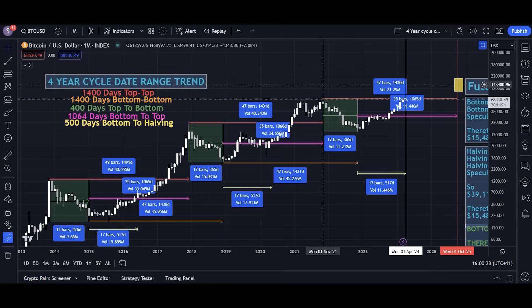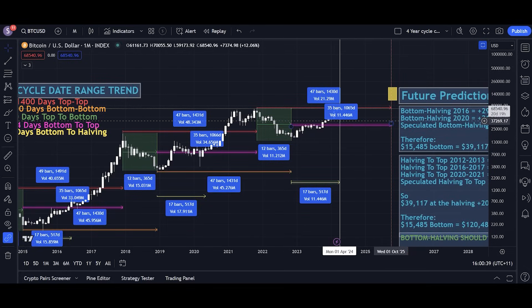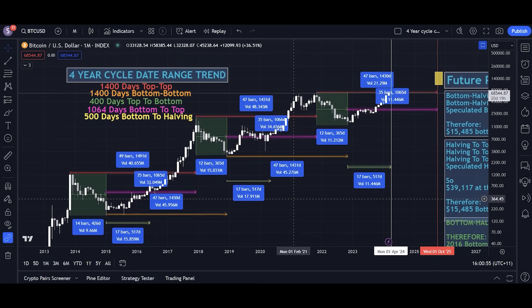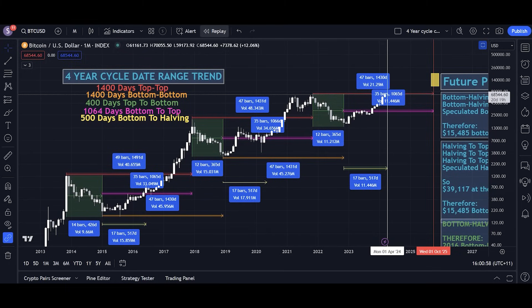Historically on Bitcoin, we've had trends that have allowed us to predict when the tops and bottoms will be. The biggest overarching umbrella trend is the four-year cycle theory. That overarching four-year cycle theory trend predicts the top to be in October 2025. We do have reason to believe, unfortunately, that that's not going to be an accurate prediction this time because we're deviating quite a bit from this trend already. We've moved upwards a lot higher, a lot sooner than expected, so the four-year cycle is not as reliable as it was in previous cycles.